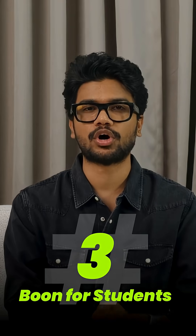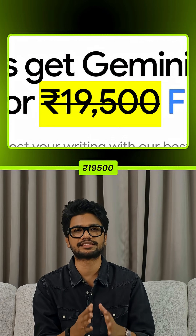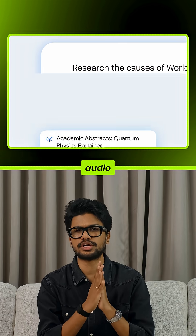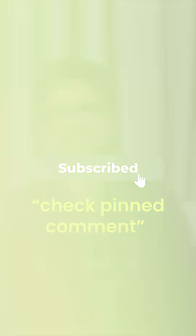Number three: boon for all students. Students get a full year of Gemini Pro 2.5 — worth rupees 19,500 — for free. Unlimited uploads, deep research, audio explainers, even 2TB storage. Just sign up before October 6th. And if you want the sign-up link, hit subscribe and check the pinned comment.